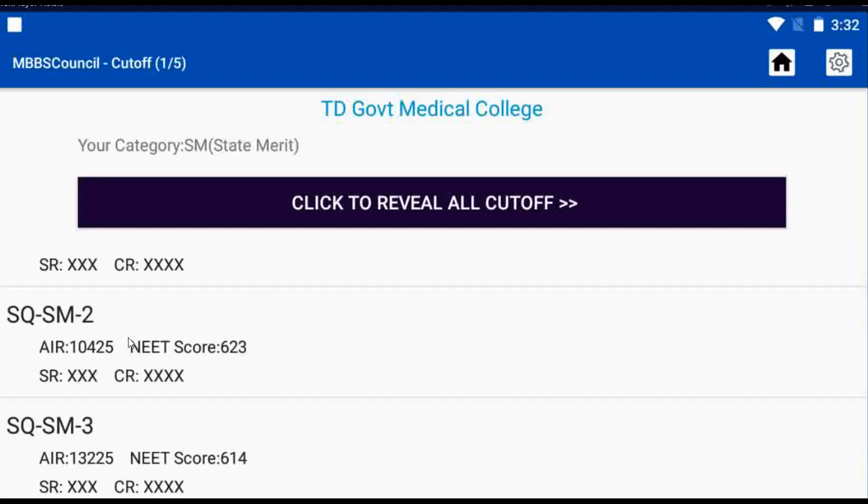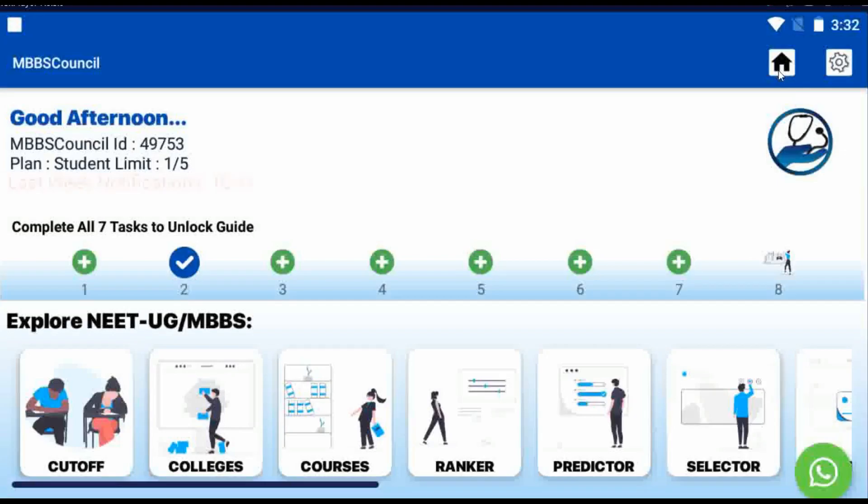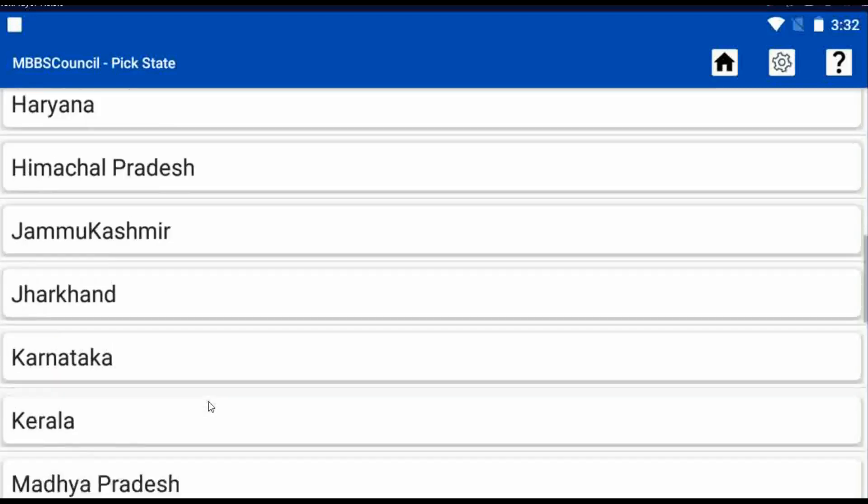After checking the cut-off, you may want to know the fee details for TD Government Medical College. Let's see how to check. Go to the home screen, click the Colleges menu, select Kerala State, and select TD Government Medical College.